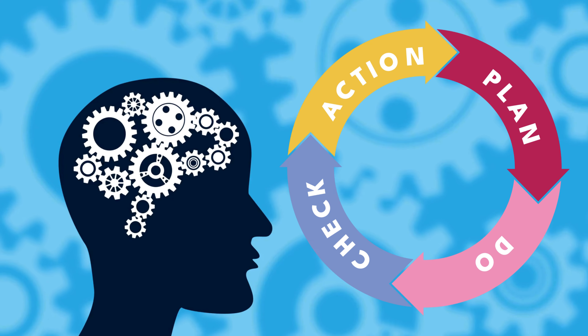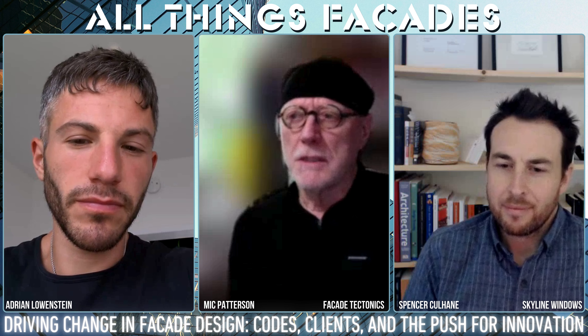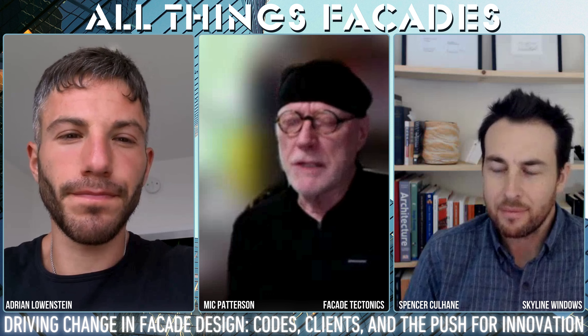Cost is always something to talk about — that's what we talk about all the time. The problem there is lifecycle thinking. We don't have it, especially from the decision makers who tend to be the developers and building owners. Especially when you're talking about spec buildings, first cost ought to be criminalized — the first cost consideration — because it burdens society for the whole lifespan of that building, and the decisions are made on the basis of what that initial cost is going to be.